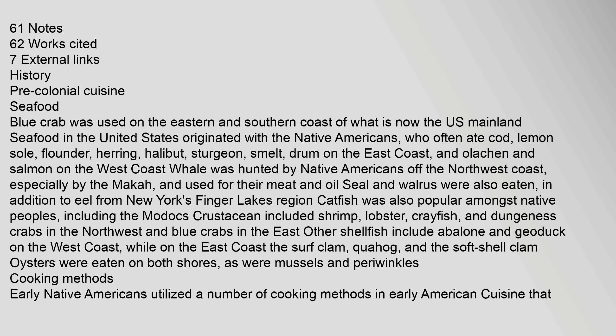In addition to eel from New York's Finger Lakes region, catfish was also popular amongst native peoples, including the Modoc. Crustaceans included shrimp, lobster, crayfish, and Dungeness crabs in the northwest and blue crabs in the east. Other shellfish include abalone and geoduck on the west coast, while on the east coast the surf clam, quahog, and the soft-shell clam were common. Oysters were eaten on both shores, as were mussels and periwinkles.